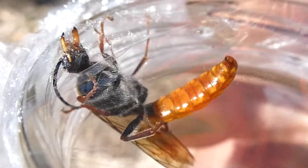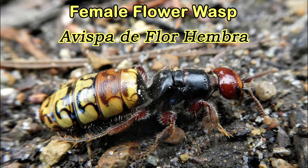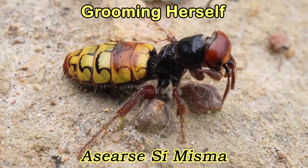Adult flower wasps do not live in a colony. The males are winged and the females are wingless. Let's take a look — look at that, she's cleaning herself.